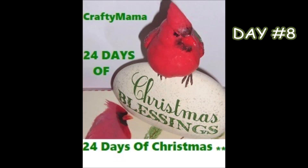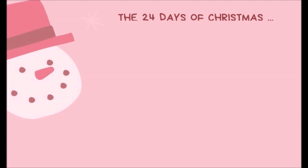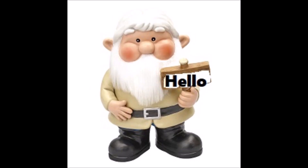Hi, it's Crafty Mama. Welcome one and all to the eighth day of the 24 Days of Christmas Secret Santa Swap hosted by Scrappy Tate, and my Santa is Chandra from Stocked and Stuffed. Let's check out and see the gift that Day 8 brings me. Let's take a look at it right now.